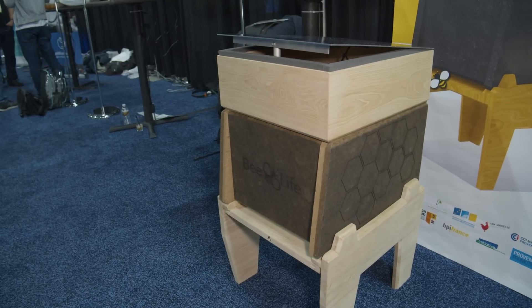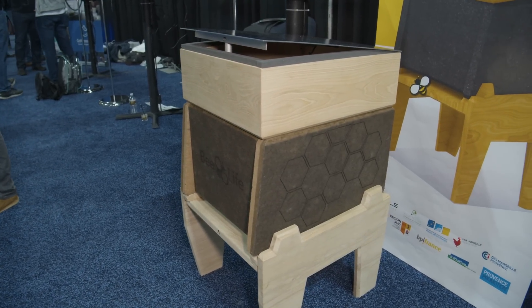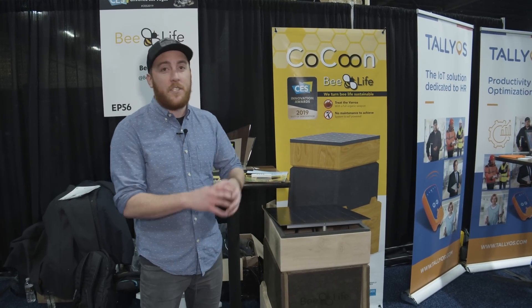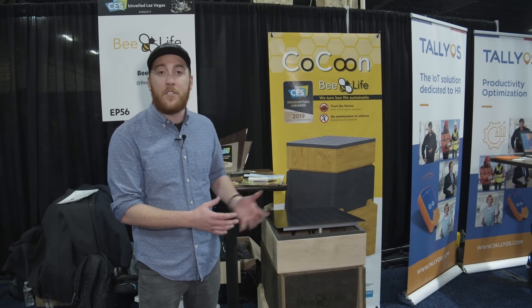So this thing that's right next to me — the Cocoon — is actually a device that's designed to help with that. Here's how it works. Unlike a normal beehive that doesn't have any tech on it, this thing is equipped with a solar panel on top.